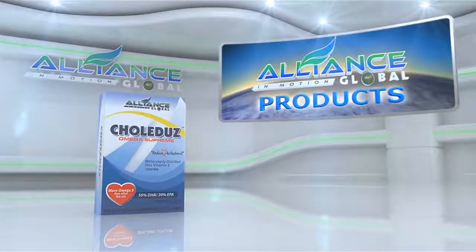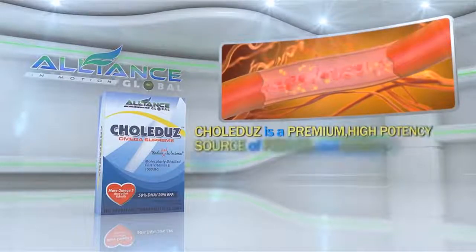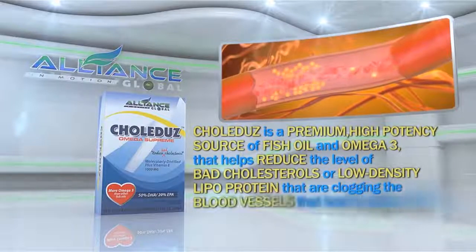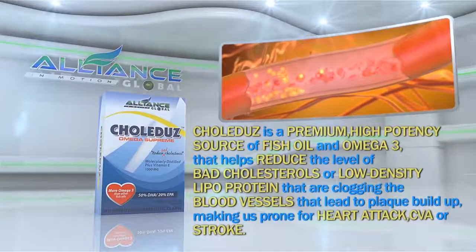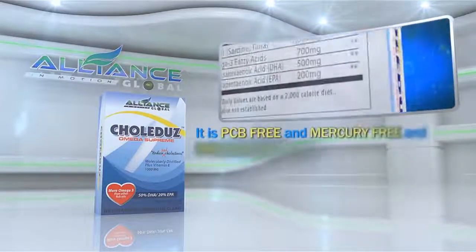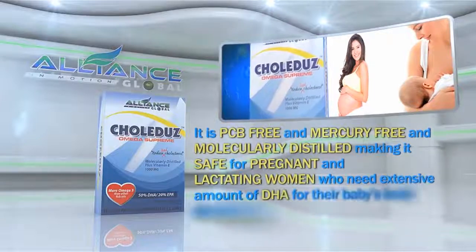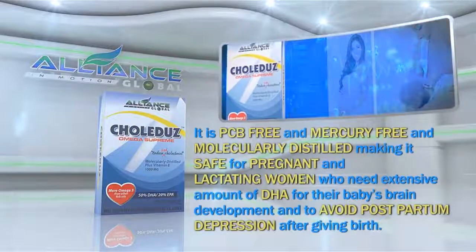Next, we have Colidus. Colidus is a premium, high-potency source of fish oil omega-3 that helps reduce the levels of bad cholesterol or low-density lipoprotein that are clogging the blood vessels that lead to plaque buildup, making us prone for heart attack, CVA, or stroke. It is PCB-free and mercury-free and molecularly distilled, making it safe for pregnant and lactating women who need an extensive amount of DHA for their baby's brain development and to avoid postpartum depression after giving birth.